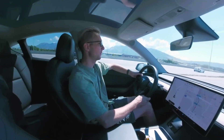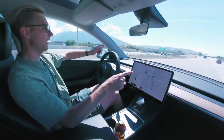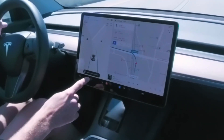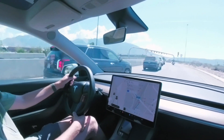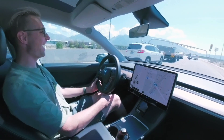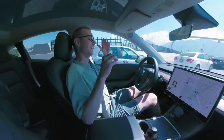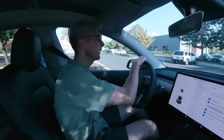Here's the highway split — what's it going to do? It made it! Got into the middle lane. Regular autopilot has a hard time with that. Now stopping for traffic — 400 feet, 200 feet, 100 feet — whoa, that was trippy.